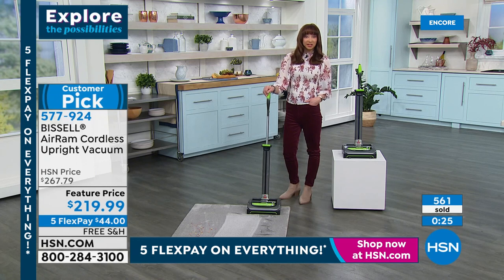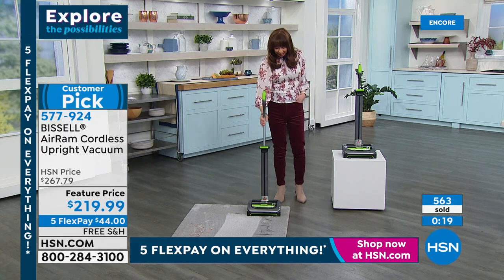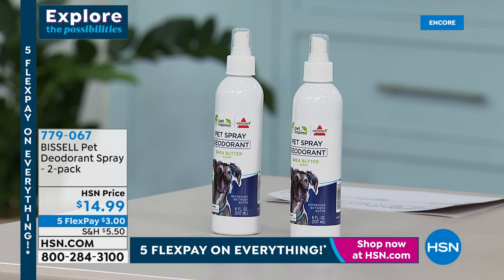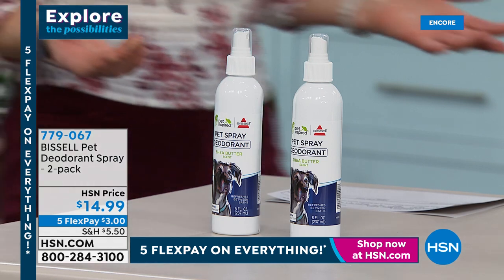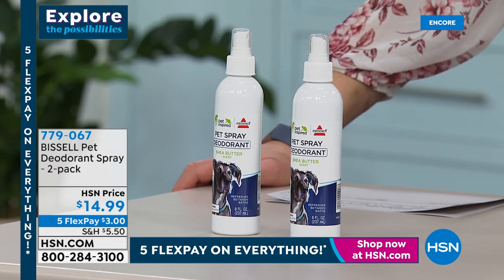If you're a pet lover like we all are here at HSN, we do have the Bissell Pet deodorant — it's your two-pack. It's a shea butter scent, probably smelling a lot better than what you're using it on. A couple quick bullet points — this is brand new, just launched today on HSN. It's your daily refresh between the washes of your pets because it's snowy and cold — they don't want a bath every day but they're still going to get dirty when they go out.